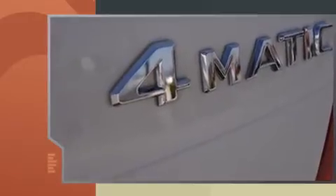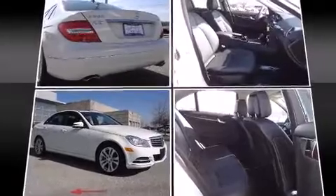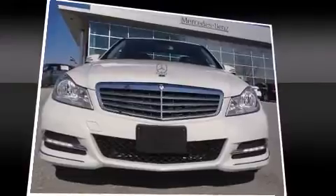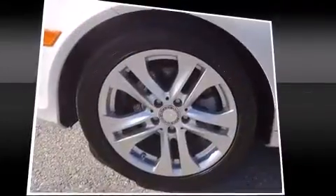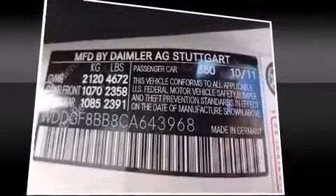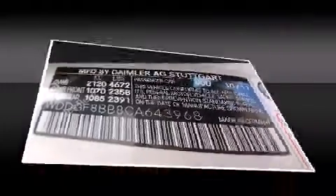A wealth of standard features mean that you no longer have to sacrifice, like power windows, mirrors, and seats, a built-in garage door transmitter, a trip computer, an outside temperature display, automatic dimming door mirrors, rain-sensing wipers, and the power moonroof opens up the cabin to the natural environment.